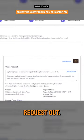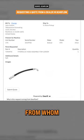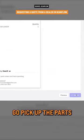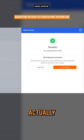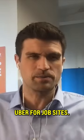You submit that parts request out, you get responses back from who you trust, and you can either go pick up the parts like you do today, or you could dispatch a driver through Gear Flow to go pick them up. So they're like Uber for job sites.